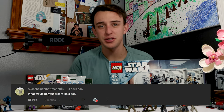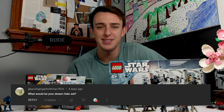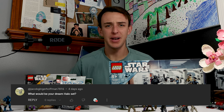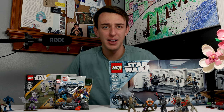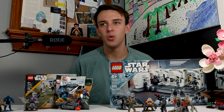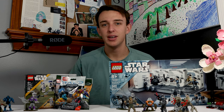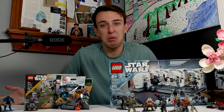Our next question comes from Jake or Ginger Hoffman, who asks, what would my dream Halo set be? Honestly, my dream Halo set would be one that sells. But really, I think my dream Halo set would be a Covenant cruiser. Mega just seems to ignore the Covenant all the time, and I have no idea why, because people love the Covenant. One that's a little bit larger scale, kind of like the UNSC Infinity, would be spectacular. But right now we just don't have any of that, so hopefully they make that soon.